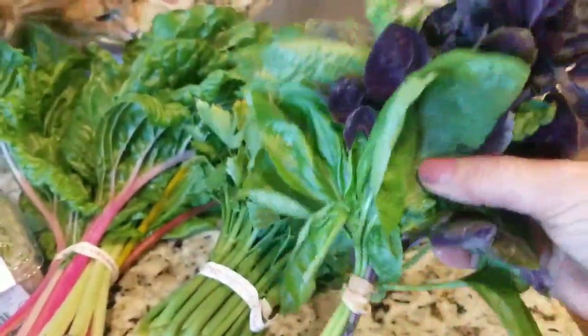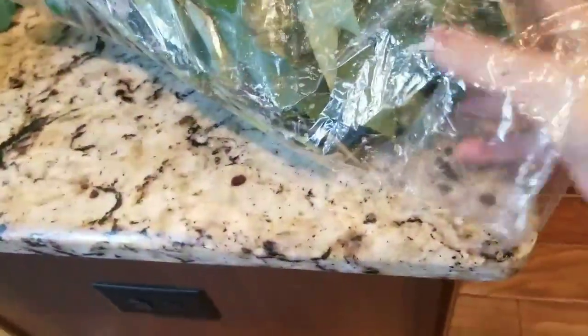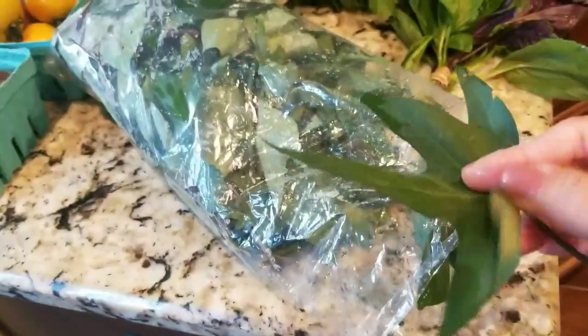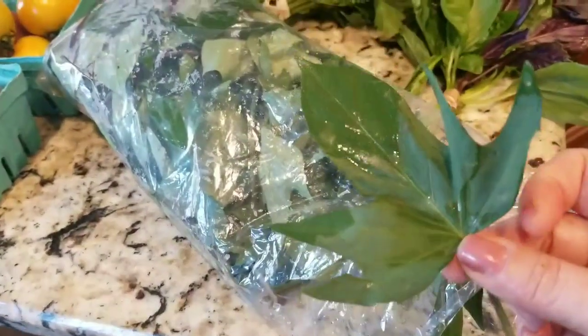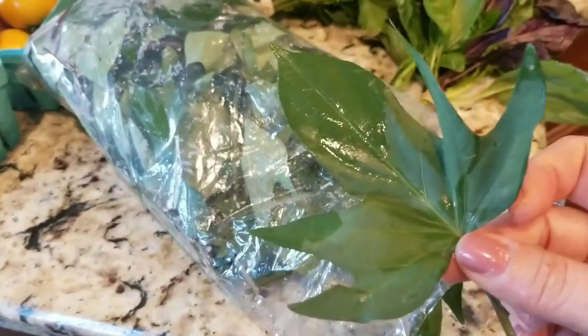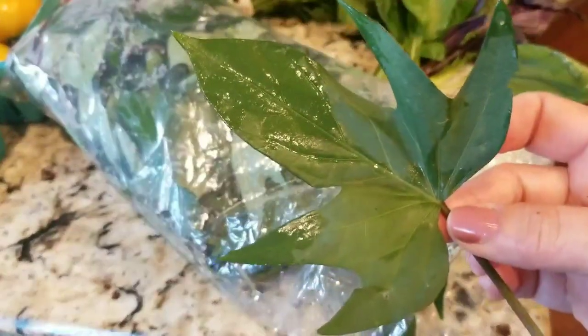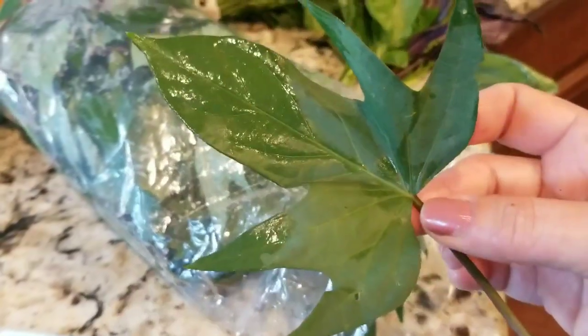This is basil — you got the purple and the green basil, smells so good. And then this is interesting — this is a bag of sweet potato greens. I had no idea you could eat them. This is the first time I've ever come across it anywhere. Sweet potato greens tend to grow on a vine and are beautiful as far as decoration for your plants. They are a beautiful, beautiful foliage.